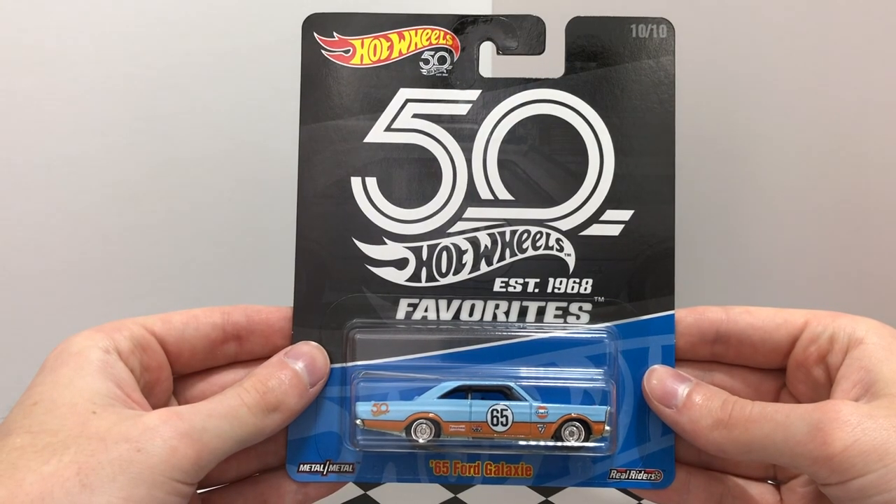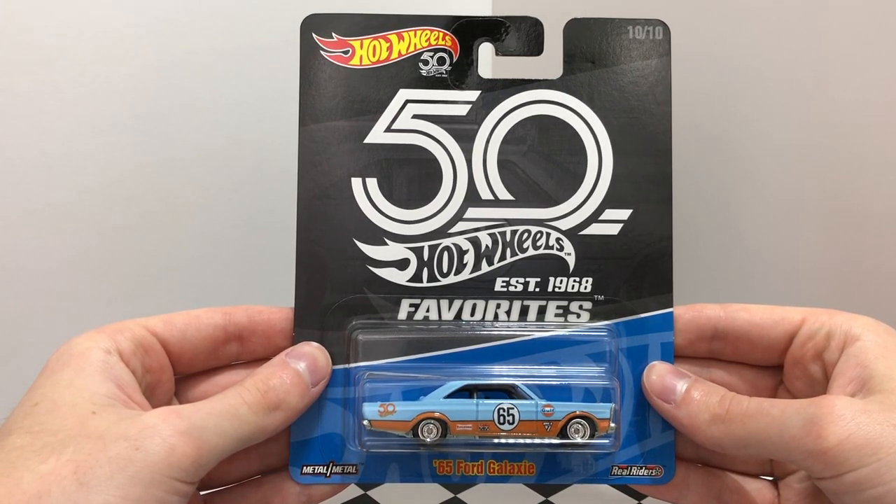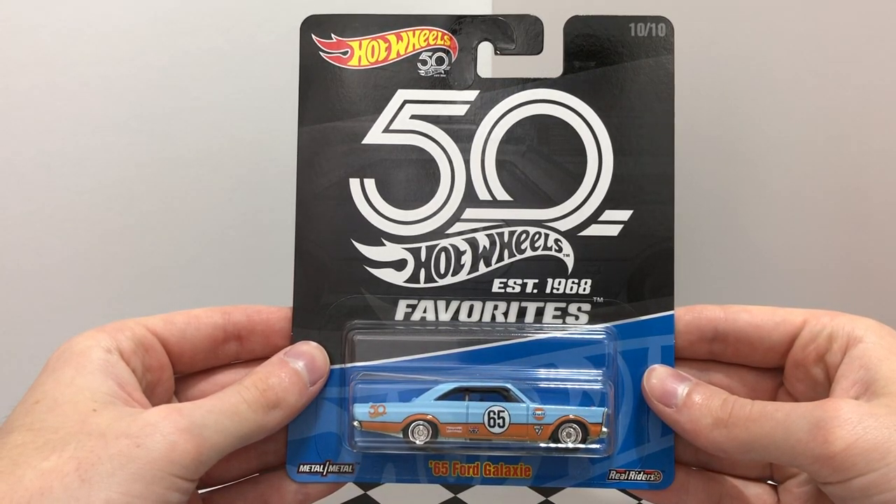And finally, number ten is a Gulf racing style 65 Ford Galaxy with light blue on top, orange on bottom, Gulf racing logos, and the racing number 65.